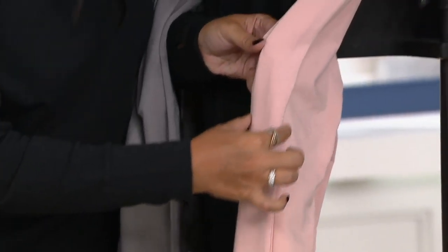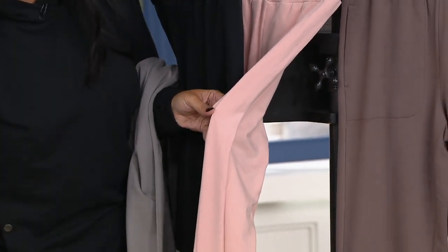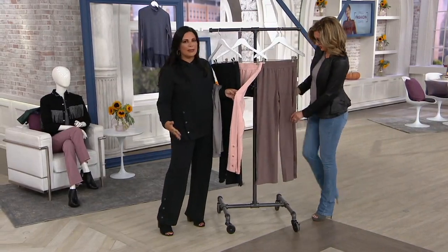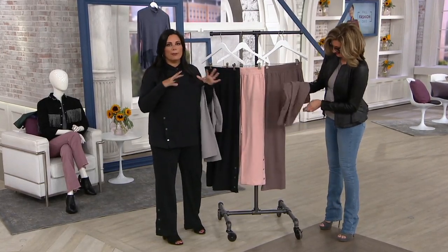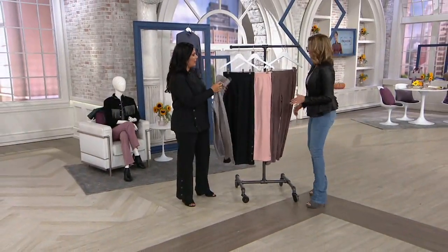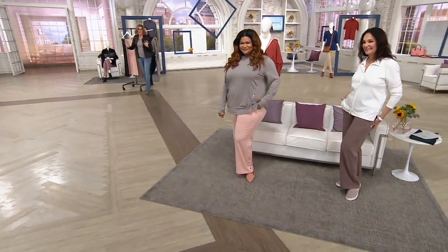You get three functioning snaps. There's also a tuxedo seam running all the way down the side of the pant, which looks really cool whether you have them snapped up or unsnap them to kick your ankle out — a little sexy and fun. The waistband is completely elastic with no buttons, zippers, or drawstrings. Just comfortable, chic loungewear.